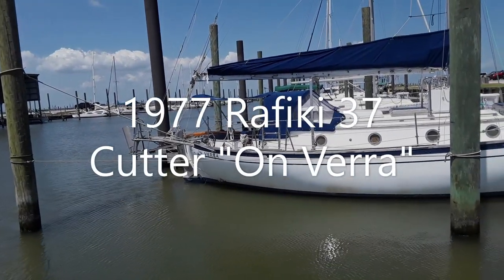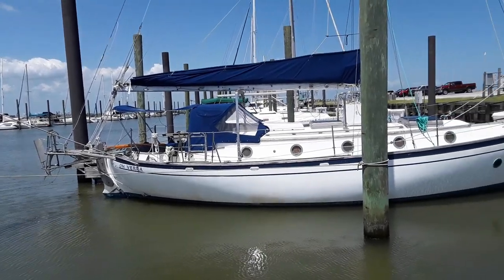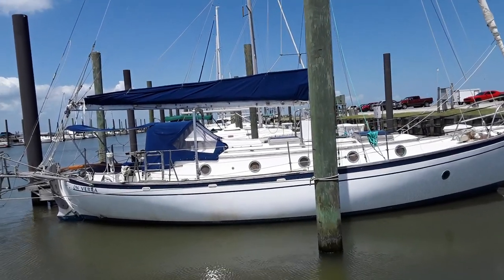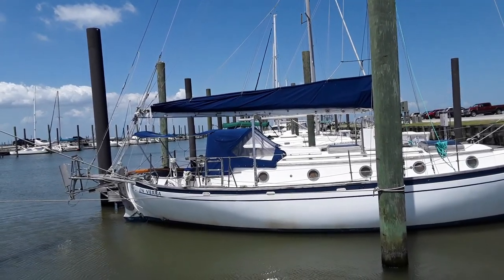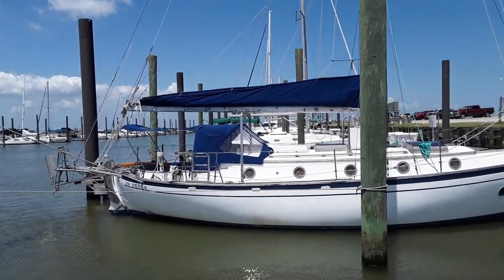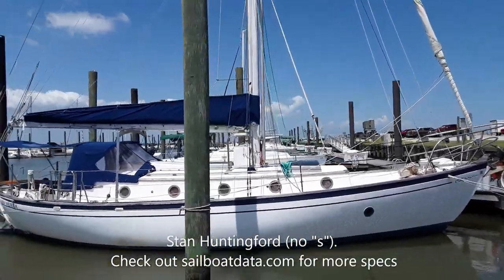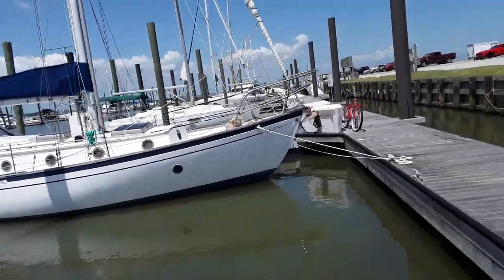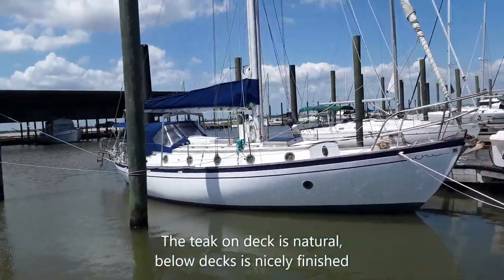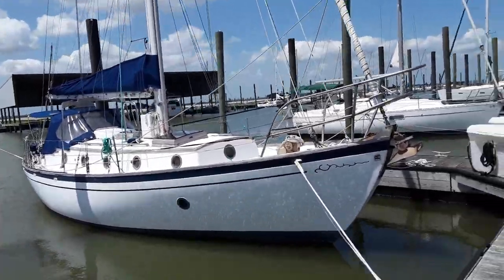You can see the Monitor wind vane back there, the tiller, transom-hung rudder. It's got the little bimini flap zipped onto the dodger at this point, but I'll probably take that off when I show you the cockpit in a minute. Dan Hunningsford designed full keel, 26,500 pounds. Most of the teak is raw.